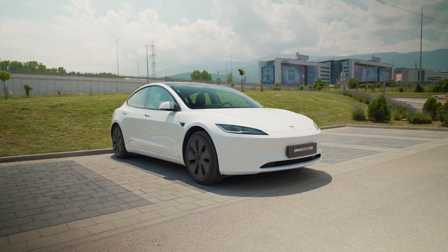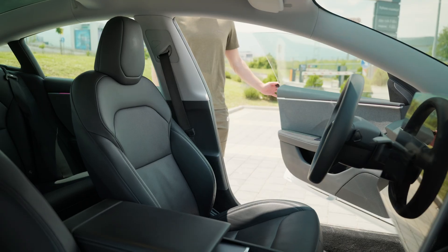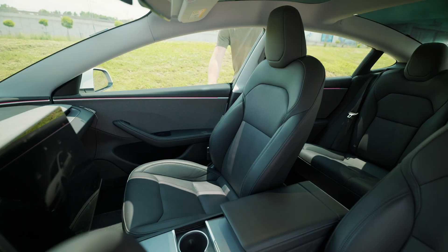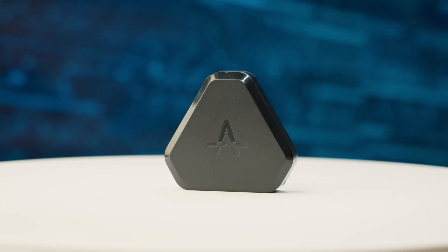One of the most appreciated features in a Tesla is Easy Entry. It makes getting in and out of the driver's seat much more comfortable. So we thought, why stop there? Introducing Passenger Easy Entry, available for all Tesla models supported by our Commander.